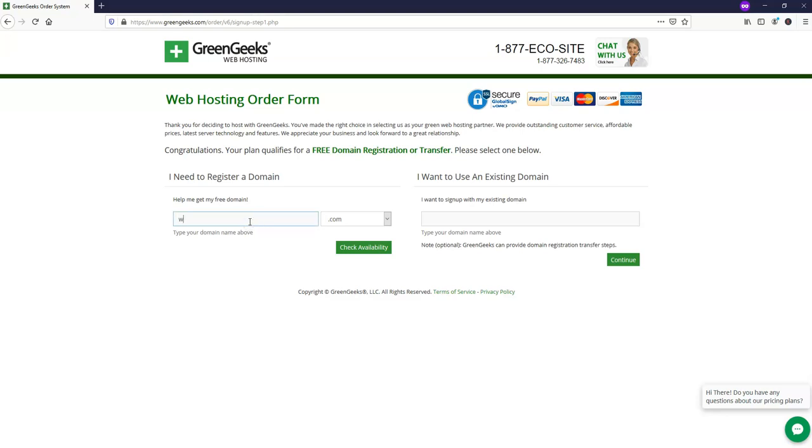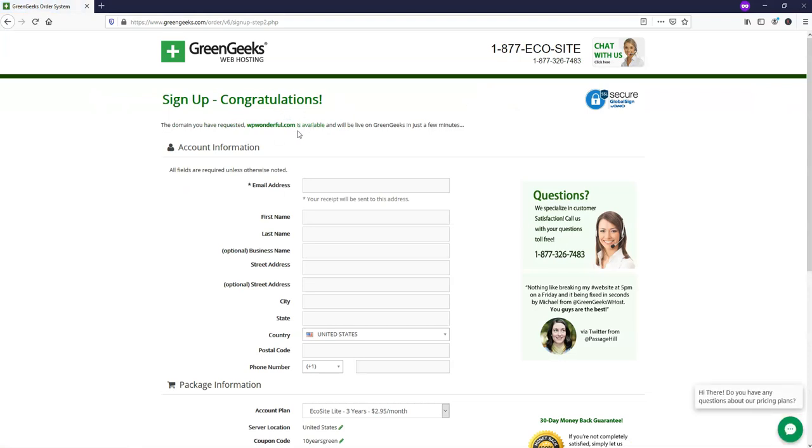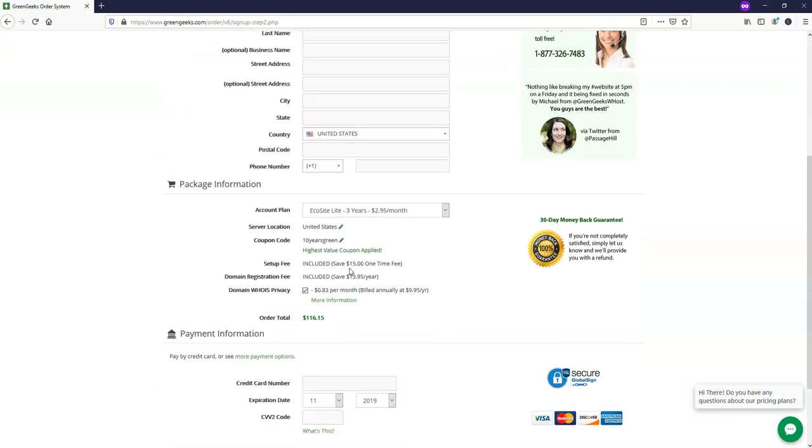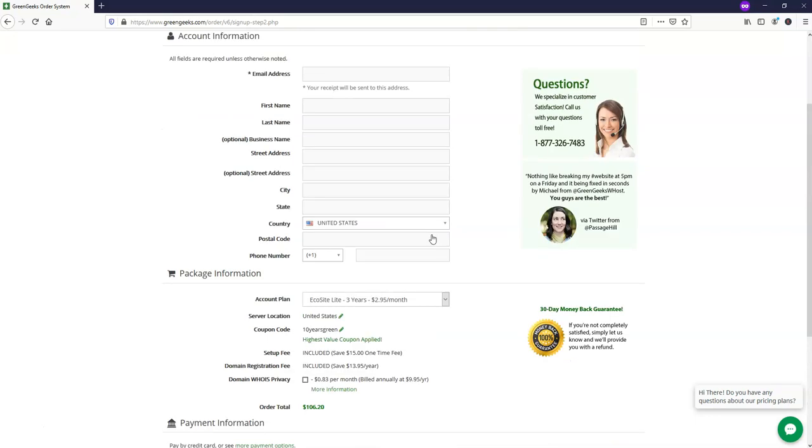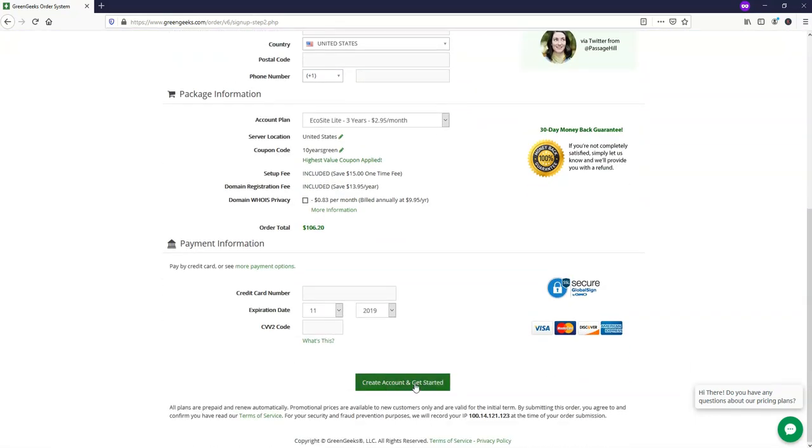I'm going to put in 'WP Wonderful' as an example and check availability — it will tell you congratulations it's available, or if it's not. Here you'll need to put in your personal information. You get different pricing based on the term of your plan. For a one-year plan you're paying $4.95 a month — you can also add privacy for $0.83 a month. If you sign up for a longer duration, you can get three years of hosting for just over $100, which is pretty amazing for one website.